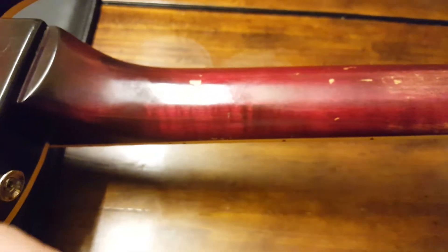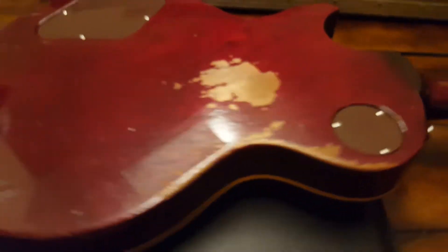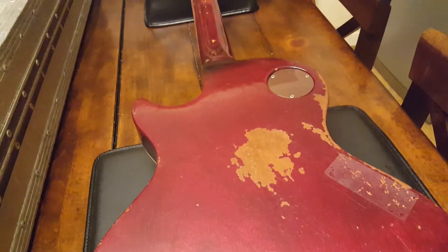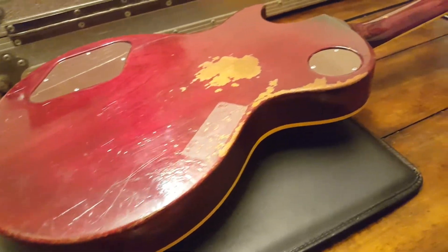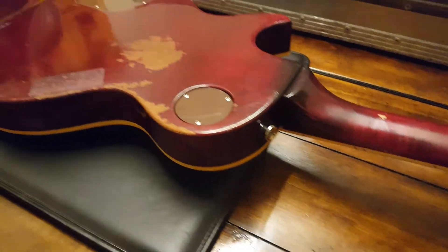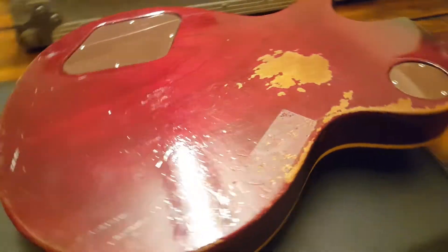The headstock has never been snapped — no repairs or anything like that. It's perfect. You can see a nice flaming in the wood there, way cool. On the back you're going to have all sorts of buckle rash because this was used by session guitarists and famous artists — everyone under the sun — to perform, gig, and record. But the nice thing is that because it was critical for recording and performances, this thing has always been maintained, ready to go, ready to rock and roll.